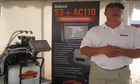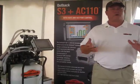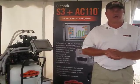I'm Jeff Farrar with Outback Guidance, part of Hemisphere GPS, and here at the Farm Progress Show in Decatur, Illinois, we've got a number of new products we're introducing.